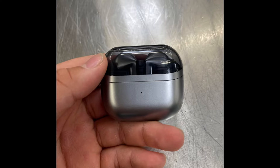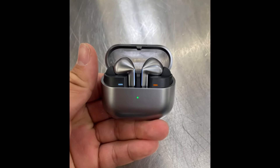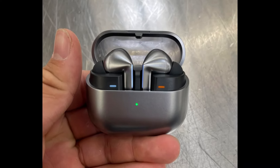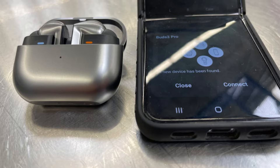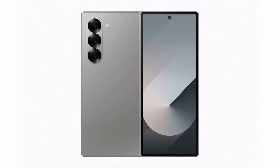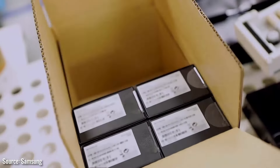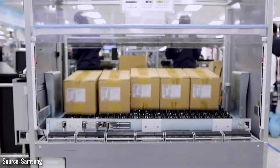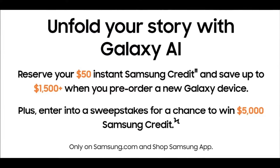When can you get your hands on the Galaxy Buds 3 and Galaxy Buds 3 Pro? In most markets, Samsung is expected to start taking pre-orders on July 10, the same day they are officially unveiled. Samsung might even offer the Buds 3 and Buds 3 Pro as free bundles with the Galaxy Z Fold 6 and Galaxy Z Flip 6. Sales are expected to begin in the second half of this month, though a precise date hasn't been confirmed yet. If you're in the U.S., you can reserve a $50 credit to use towards purchasing Samsung's upcoming products at a discount.